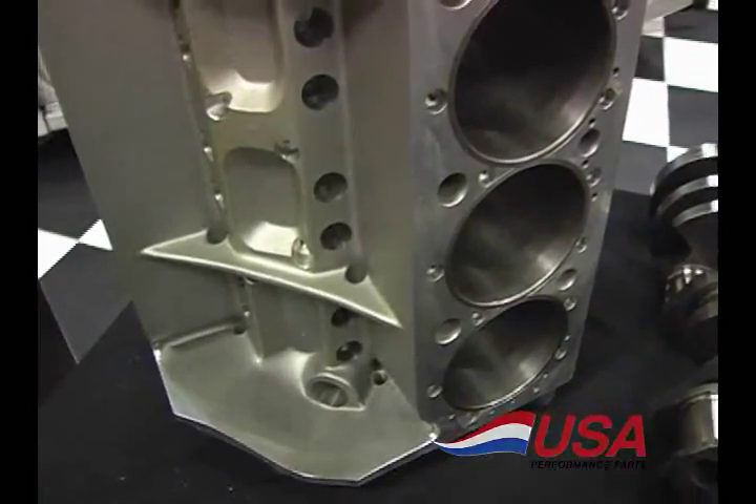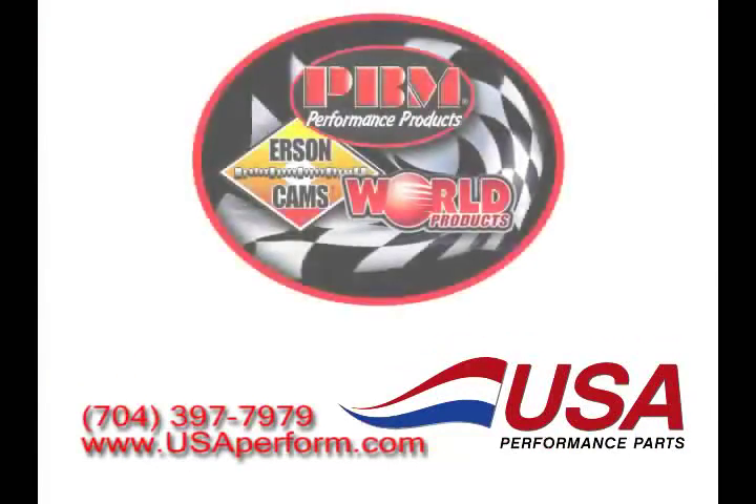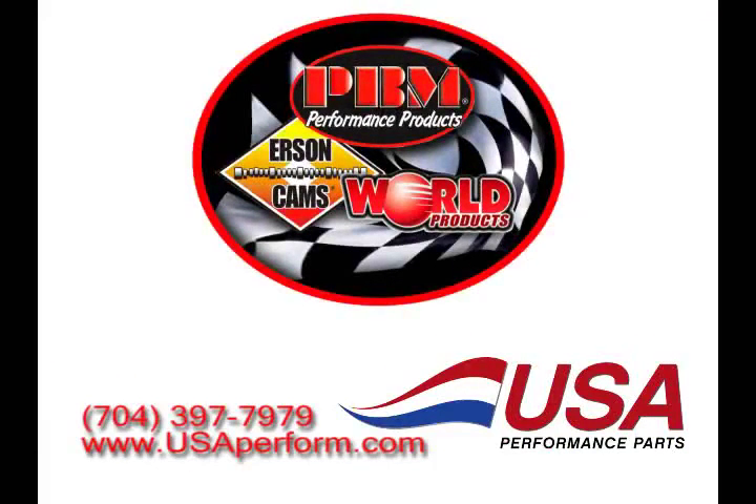Thanks for checking out our 2017 lineup. If you have any questions, you can go to usaperform.com or give me a call directly. See you soon.